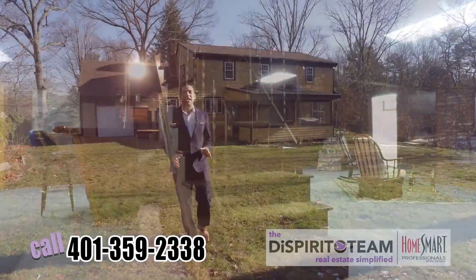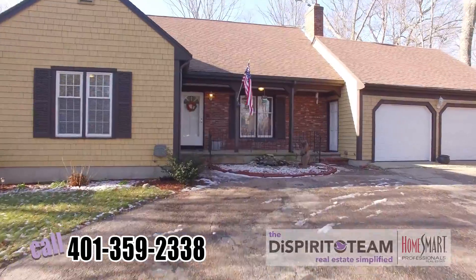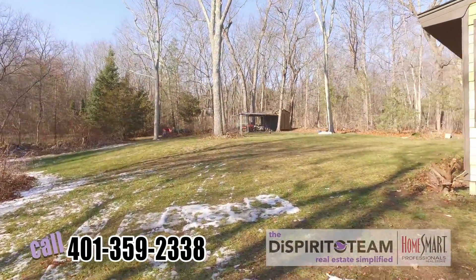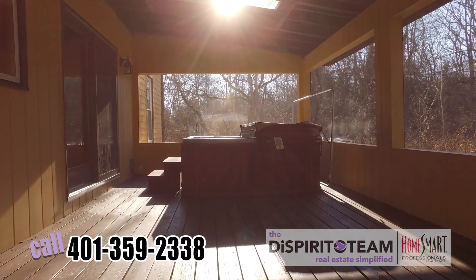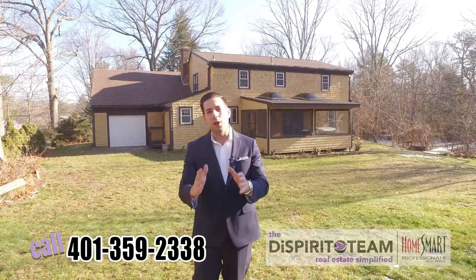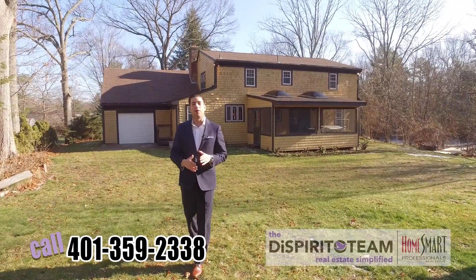So that was 268 Abbott Run Valley Road in Cumberland, Rhode Island. We had a great time showing you this property today, but we'll have a better time showing this to you in person. If you want to see this house, give us a call today, 401-359-2338. If you need help with a mortgage pre-approval or a value on your home to sell in order to buy, we can help you there as well. We'll talk with you soon. Thank you.